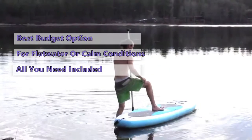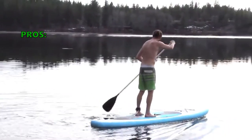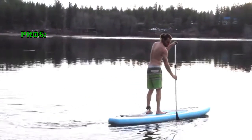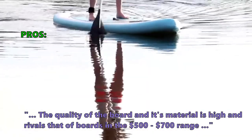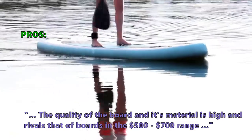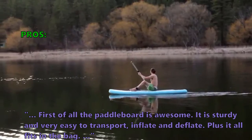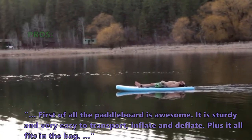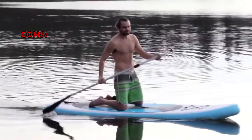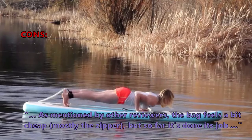In customer reviews, here is what they like about the Serene Life inflatable stand-up paddle board: the quality of the board and its material is high and rivals that of boards in the $500 to $700 range. The paddle board is described as sturdy and very easy to transport, inflate, and deflate, and it all fits in the bag. What some customers did not like: the bag feels a bit cheap, mostly the zipper, but so far it's done its job.